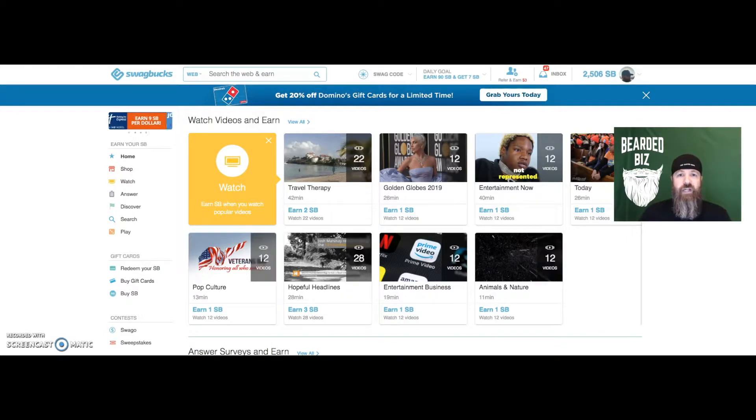Hey guys, Bearded Biz Eric Allen here. I just wanted to show you real quick how you can make some free money at swagbucks.com. I use this site all the time. Some people don't have the luxury of doing what I do at home — just having videos running all day — which actually calculates anywhere from a dollar fifty to two bucks a day for me, which is pretty cool. It's free money.